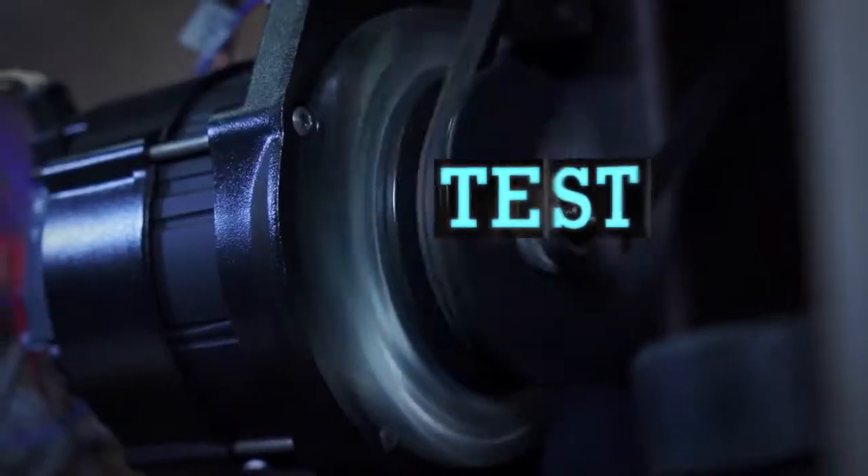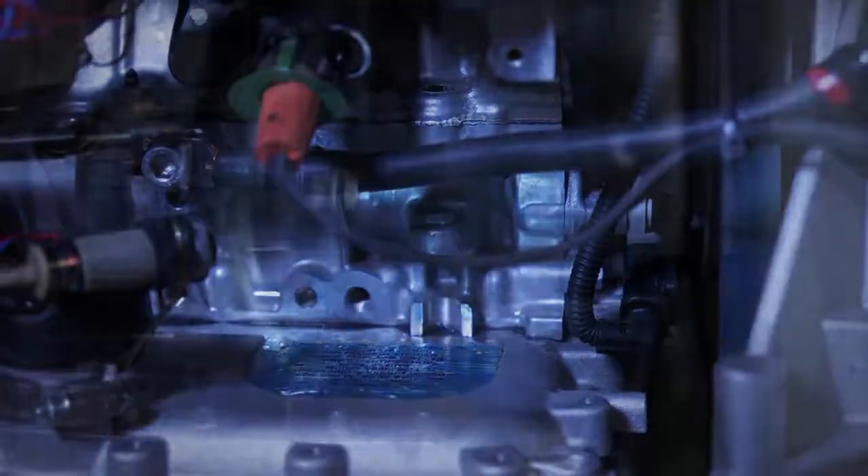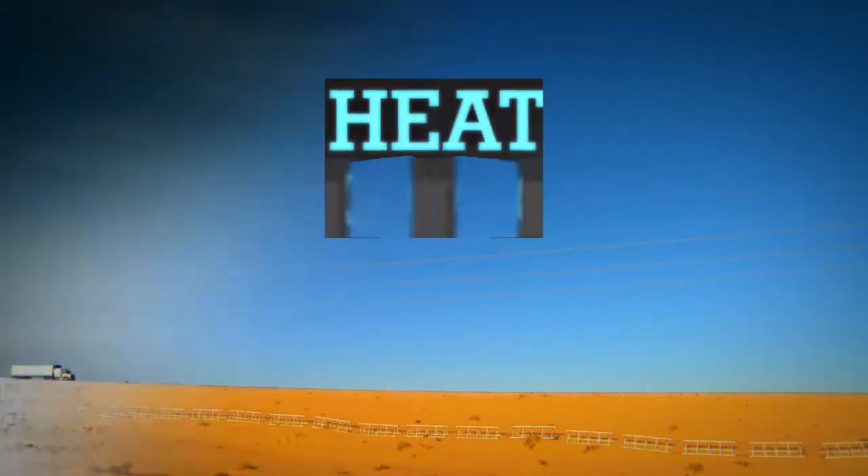We design, we test, we refine, and then we test again. Built tough and tested to resist stretching, shrinkage, and damage from heat, cold, or chemicals, our belts last longer.